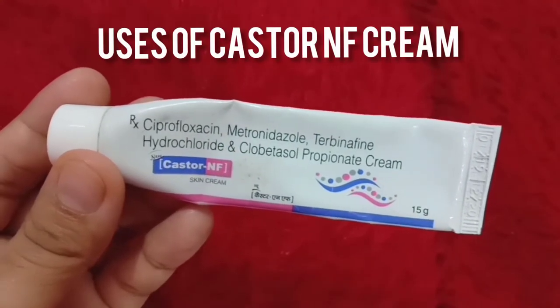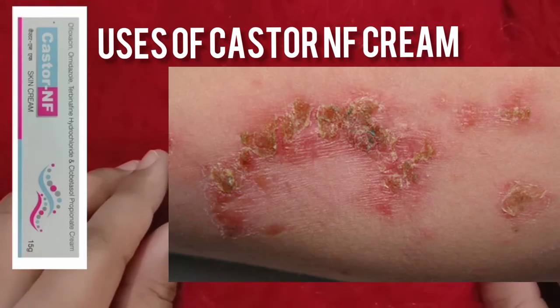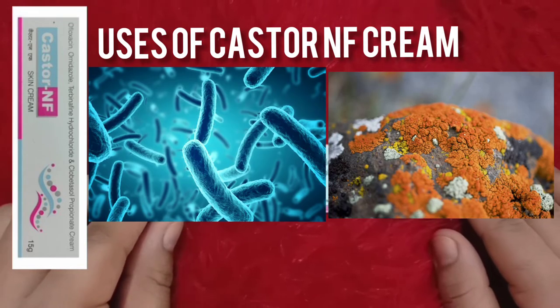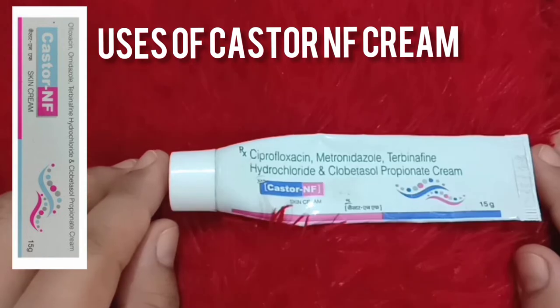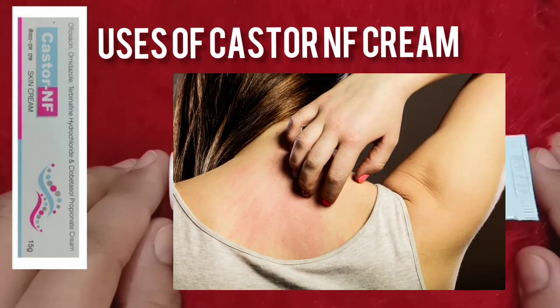Caster NF cream is a combination of medicines used to treat skin infections caused by microorganisms like bacteria and fungus. This cream clears the infection by killing and stopping the growth of these microorganisms. It also reduces symptoms of irritation like redness, swelling, and itchiness.